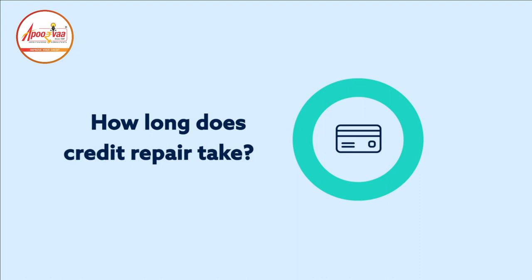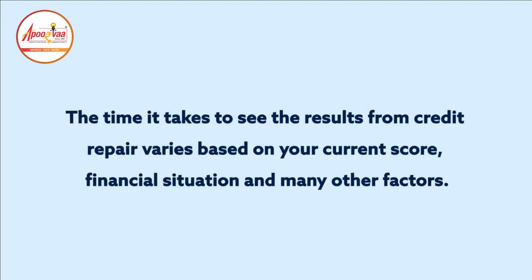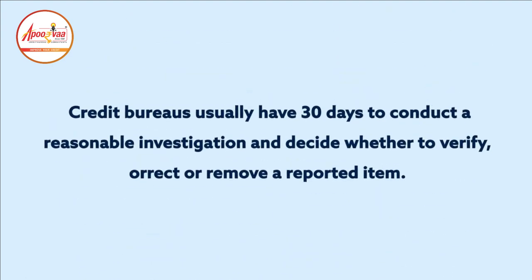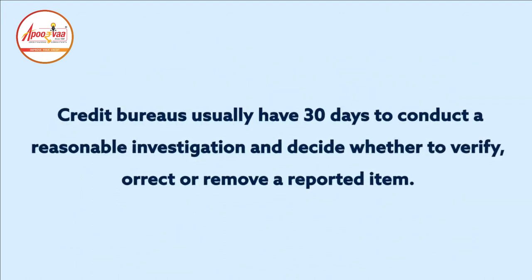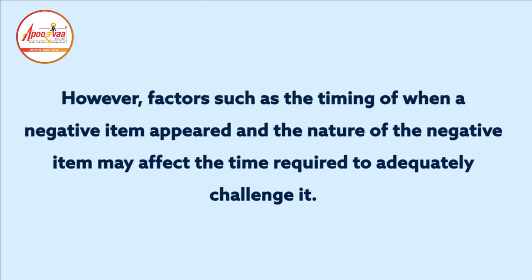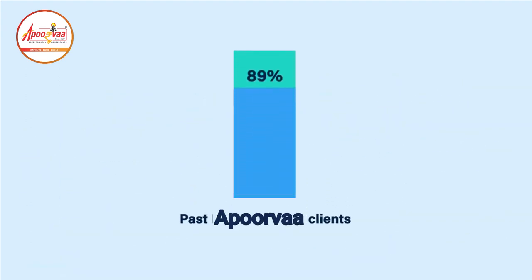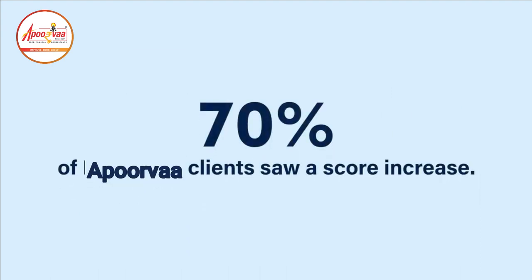How long does credit repair take? The time it takes to see results varies based on your current score, financial situation, and many other factors. Credit bureaus usually have 30 days to conduct a reasonable investigation and decide whether to verify, correct, or remove a reported item. However, factors such as the timing of when a negative item appeared and the nature of the negative item may affect the time required to adequately challenge it. Statistically, 89% of past clients who saw a credit score increase had an average increase of 40 points in six months, and 70% of clients saw an increase.